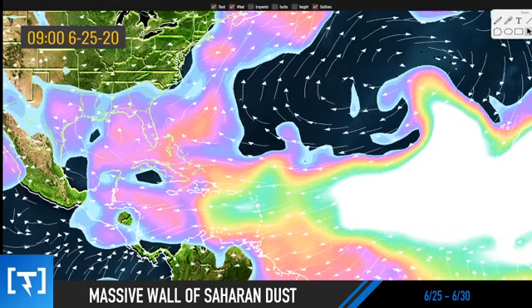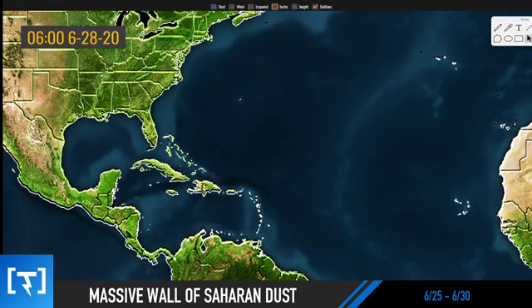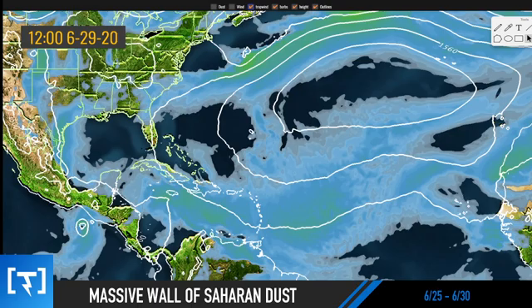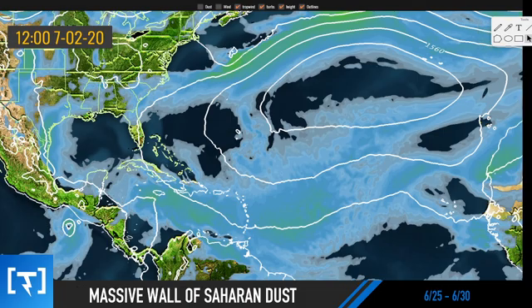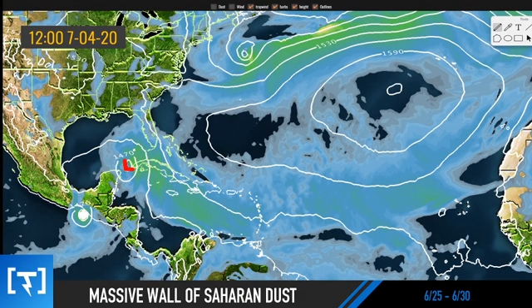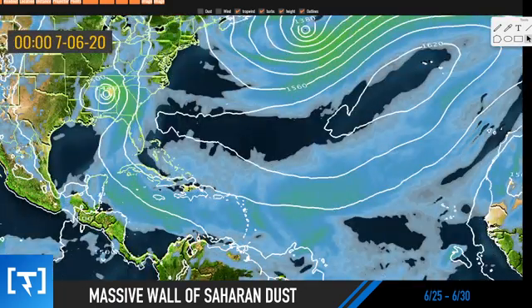For the second half of the video, I wanted to show you something potentially to watch in the tropics. This is going to change significantly so I'm not too concerned at the moment, but the tropics are very warm this year and something we're going to have to watch. The GFS is showing a little tropical system as we head towards July 4th and beyond, with some potential for development somewhere south of Cuba around early July. The GFS does take this into the United States.